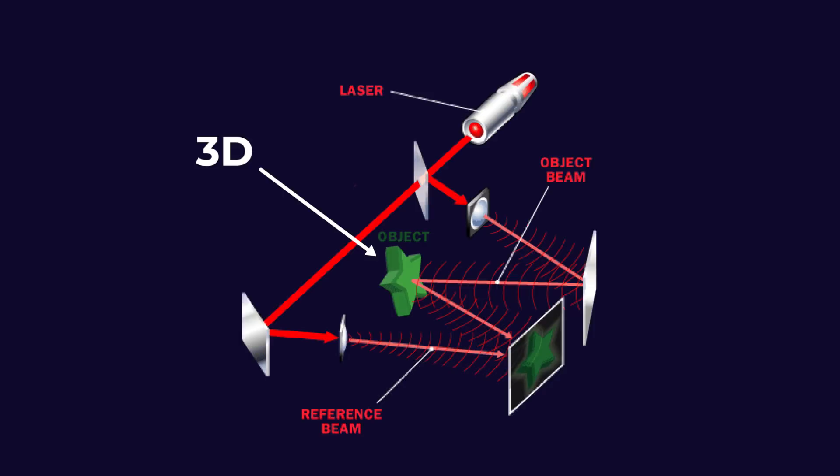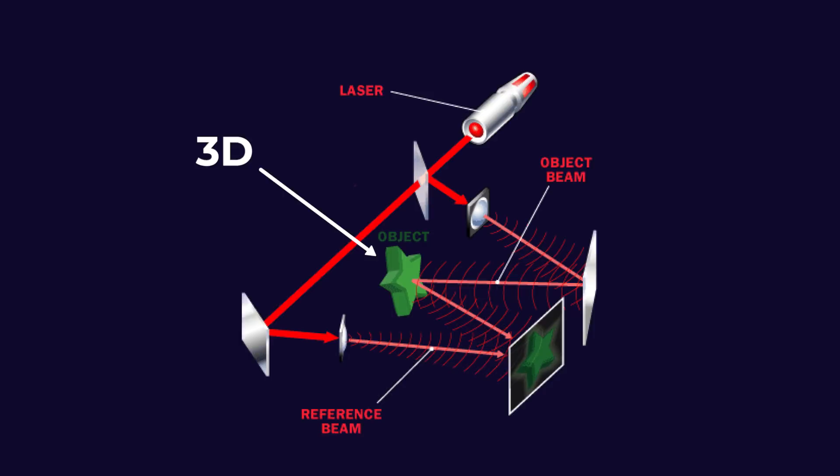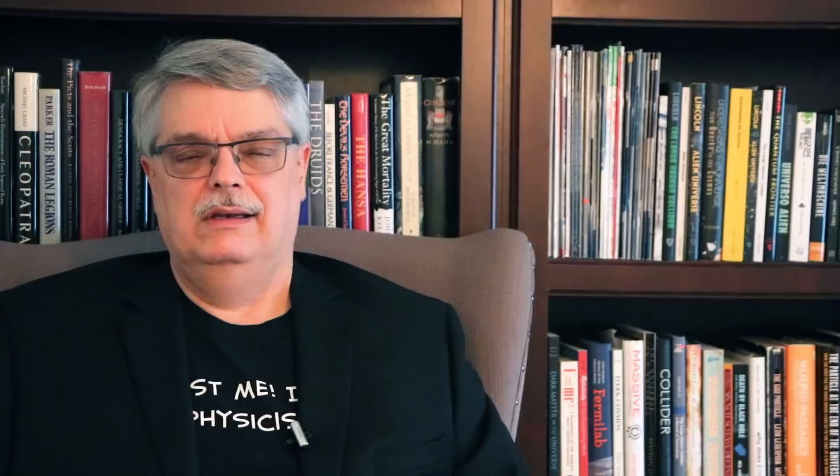So holograms look three-dimensional to the eye. However, to make them, they are projected from a two-dimensional surface. How is it that a two-dimensional surface can contain the information necessary to reconstruct a solid? It's all that phase information encoded in a film. But what does this have to do with the question of whether the universe is a hologram or not? Well, for that, we turn our attention to black holes and string theories — because, well, obviously.